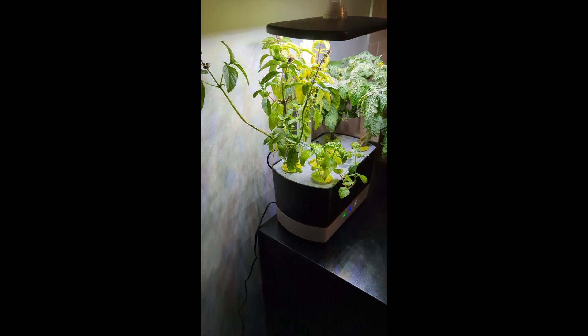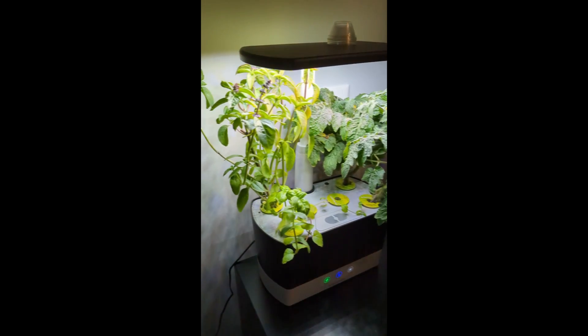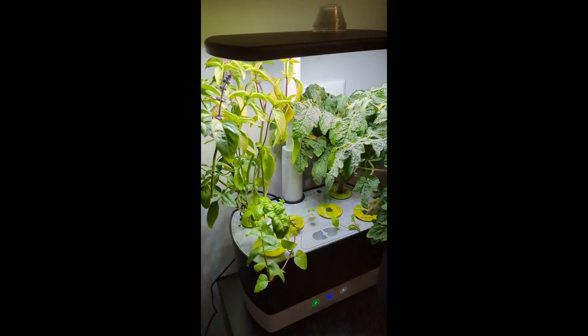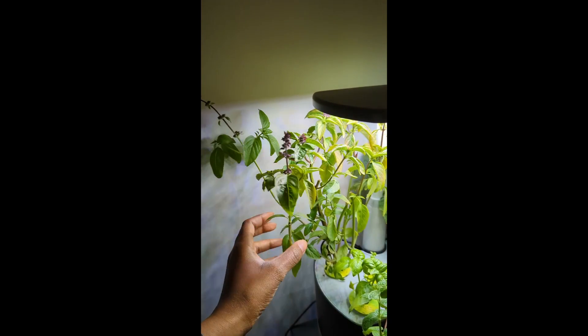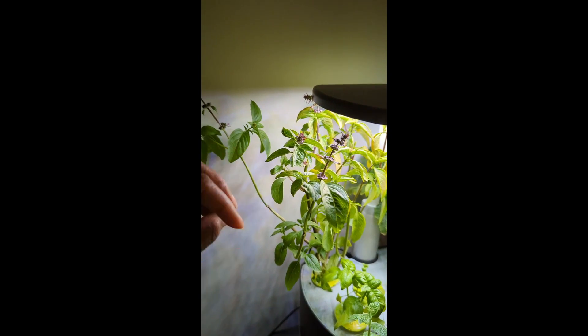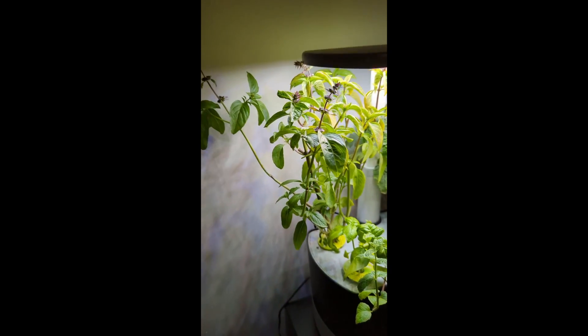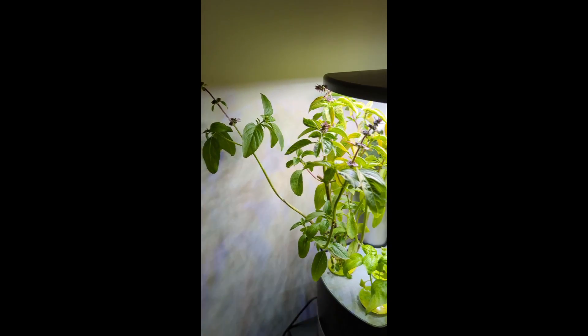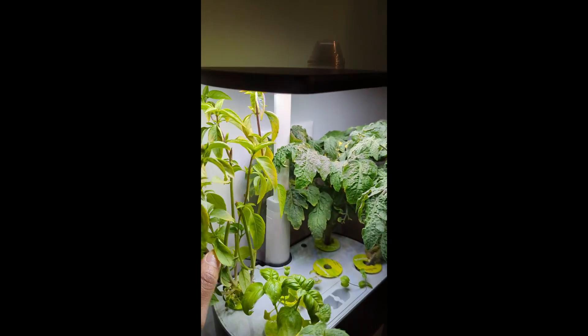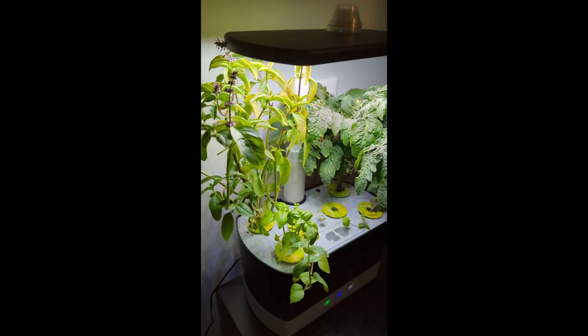To start out with, we have my Aerogarden which I got as a Christmas gift from my mom. In here I have some Thai basil which is growing like crazy. I've actually pruned and picked off of this twice to make stir-fry and noodle dishes, but it just keeps coming back very full every week. Sounds like I'm going to be having stir-fry weekly.